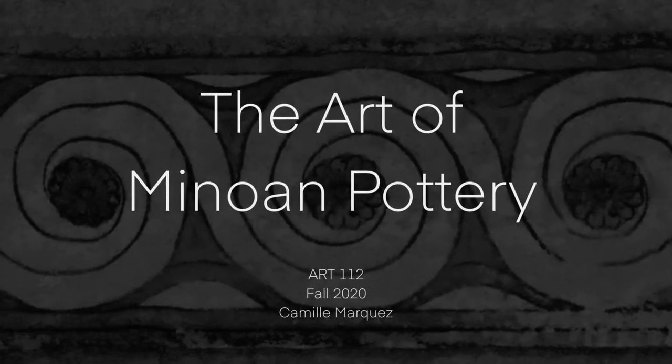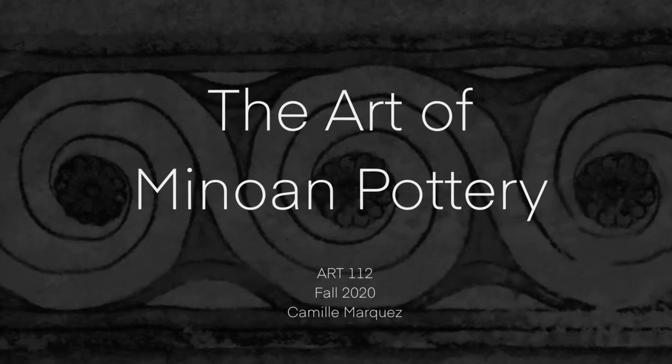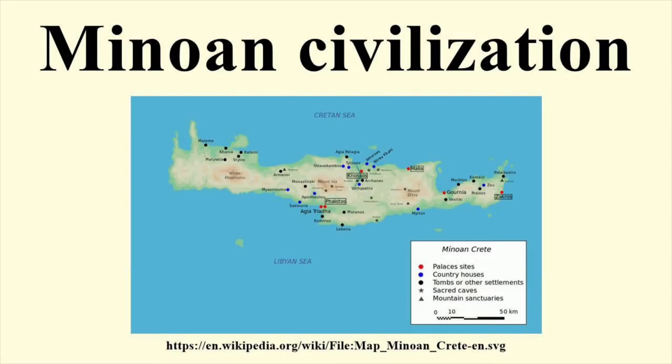Welcome to this presentation on the art of Minoan pottery. Let me introduce you to the Minoan people. The Minoan civilization thrived on the island of Crete during the Bronze Age, from approximately 3000 BCE until 1100 BCE. The Minoan people created a remarkable civilization — they were known in the ancient world for their great cities and palaces, but most of all they were known for their art.